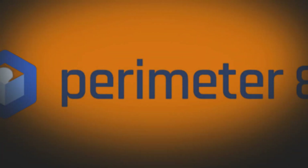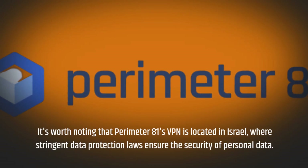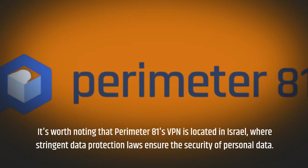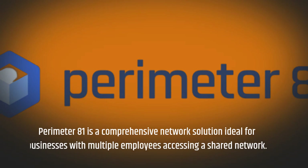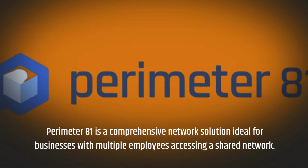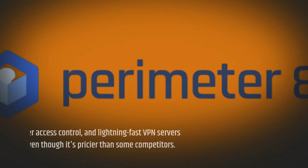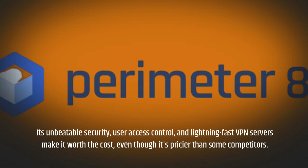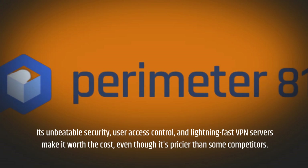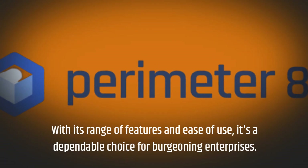It's worth noting that Perimeter81's VPN is located in Israel, where stringent data protection laws ensure the security of personal data. Perimeter81 is a comprehensive network solution ideal for businesses with multiple employees accessing a shared network. Its unbeatable security, user access control, and lightning-fast VPN servers make it worth the cost, even though it's pricier than some competitors. With its range of features and ease of use, it's a dependable choice for burgeoning enterprises.